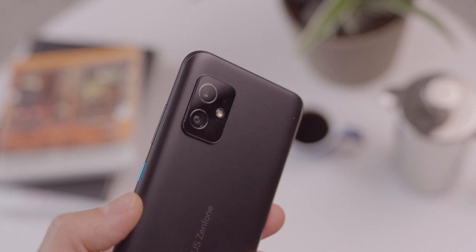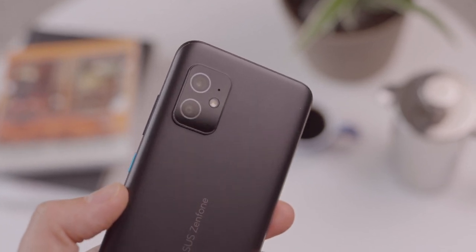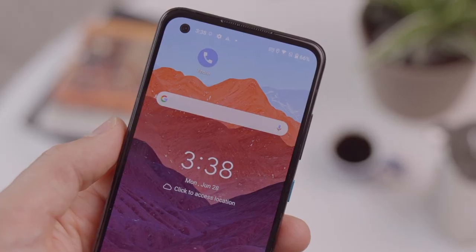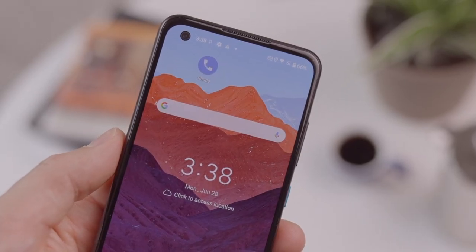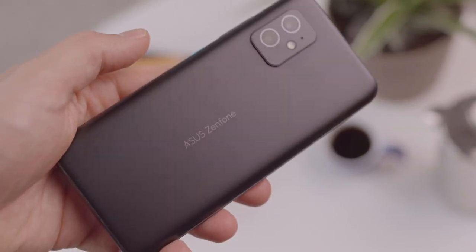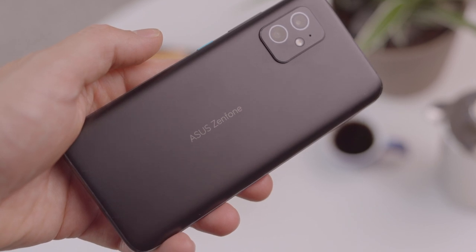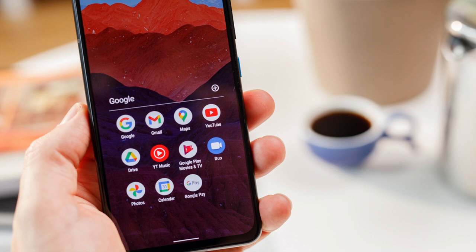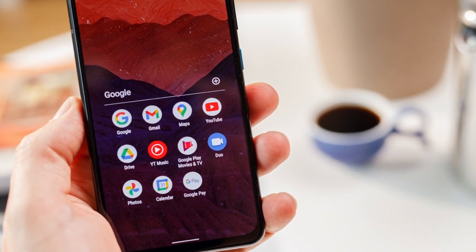The really big draw with the Zenfone 8 is the size. The screen is only 5.9 inches — which for 2021 is a very compact phone display — and the phone only weighs 169 grams, so it's light as well. That basically means this is a small, compact, portable Android phone that still delivers the kind of specs you'd normally find in much larger devices, which is clearly going to be a big draw for a lot of people.